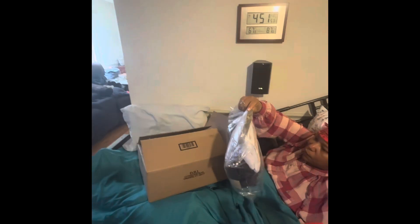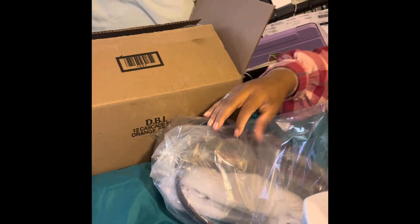I believe this was from dooney.com. I'm giving God all the praise that I'm still here, because I could have died, but I'm here and I'm thanking him all the time that I'm still here.